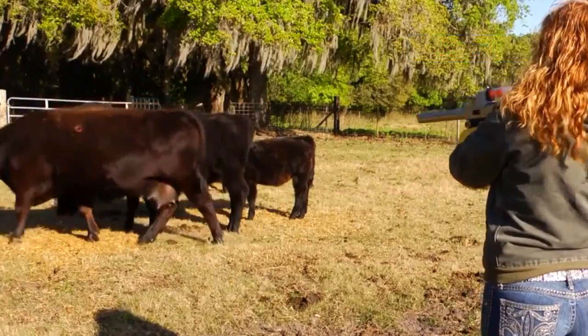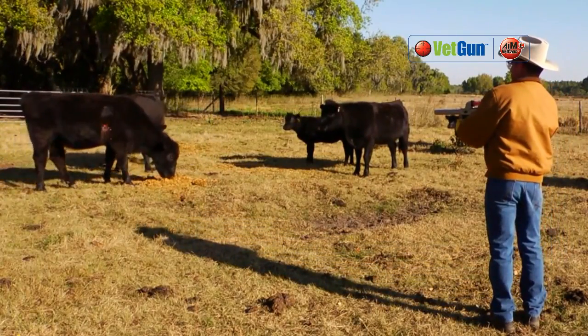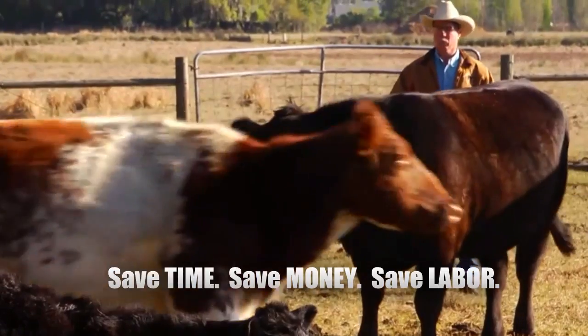No rounding up, no chute, no handling at all. VETGUN is so efficient, one person can treat up to 100 cattle in an hour, saving time, money and labor.